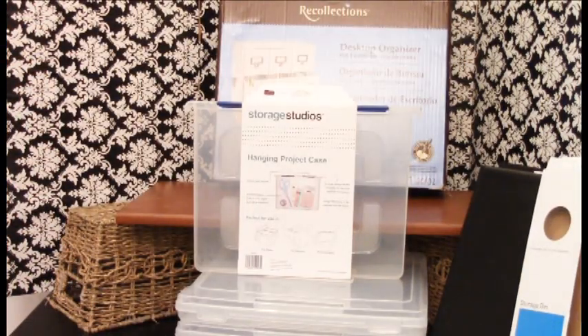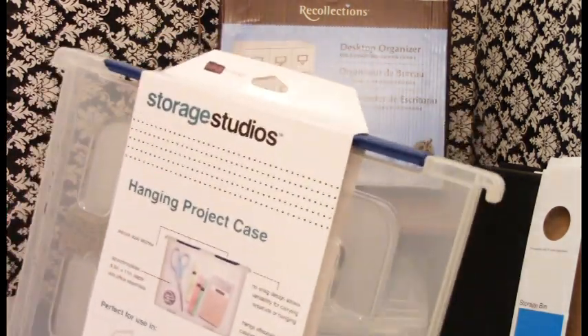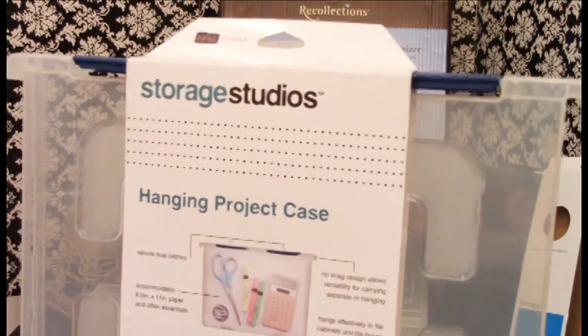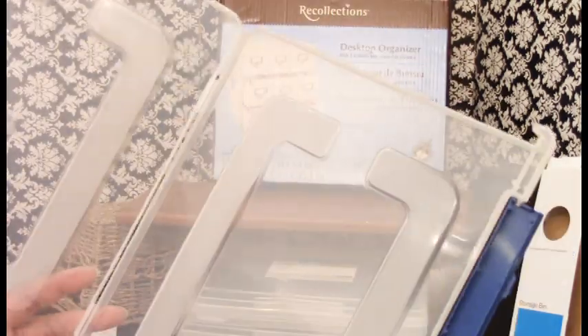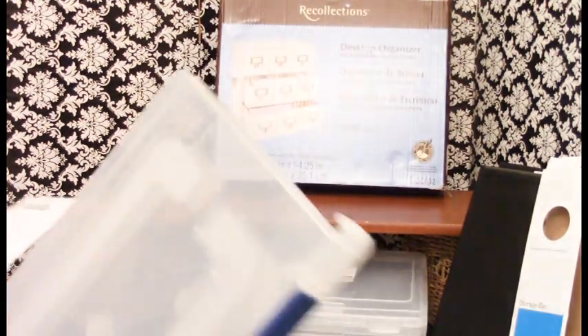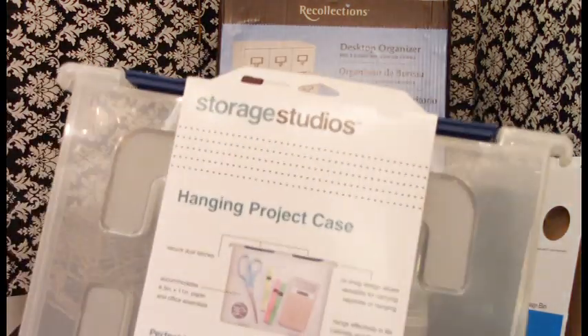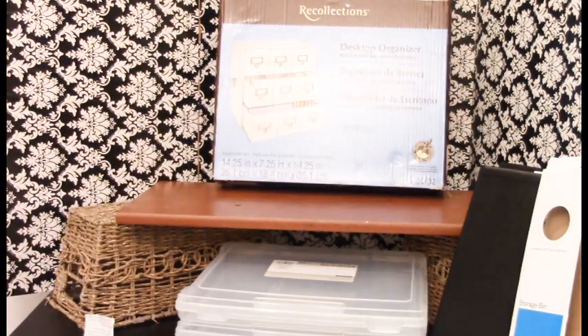Then we went to Office Depot or Office Max. These are nice little hanging project cases from Storage Studios. They were $7.49. They pop open flat and open up into a very nice storage case for your projects, files, income tax — anything you want to keep in a nice, sturdy organizer. I love these and I've been buying them for years.